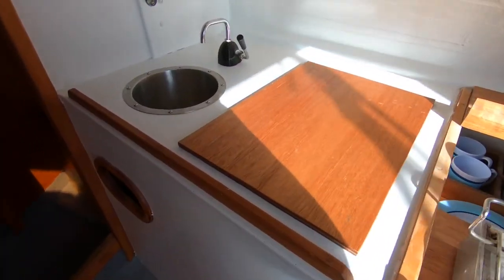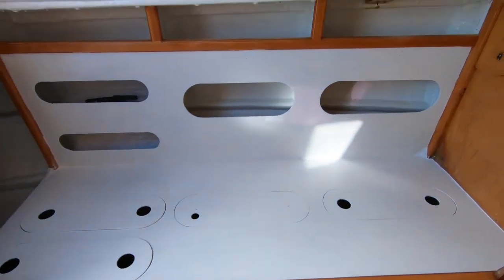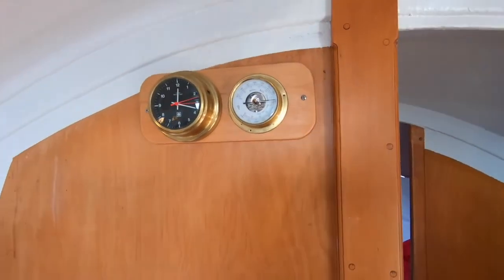It's had a couple of owners over the recent years and the current owner has just put the boat through an intensive refit. It really does look excellent and it's a credit to him and his workmanship the way the boat is presented.